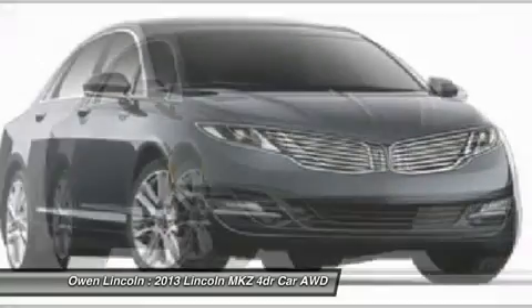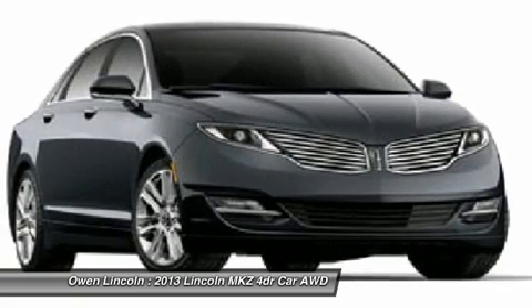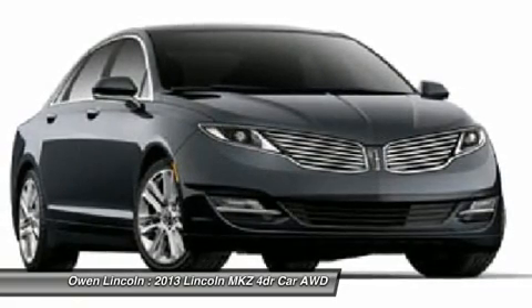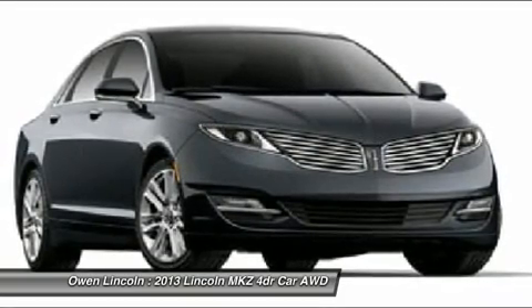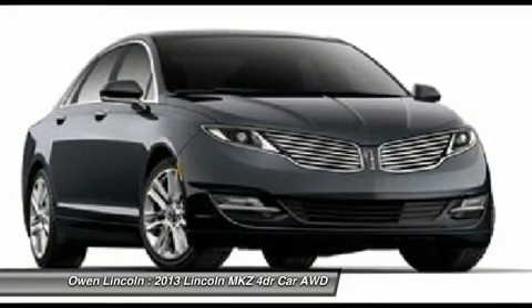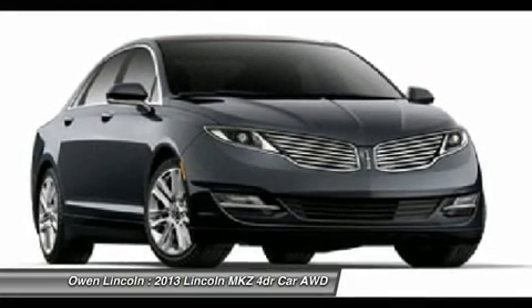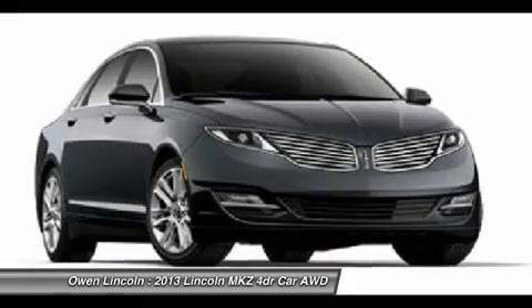Traction control, anti-lock braking system, adaptive suspension CCD, adaptive lighting headlamps, electric power-assist steering, active noise control, intelligent access with push button start, push button shift, remote start, hill start assist, electronic parking brake, transmission select shift.